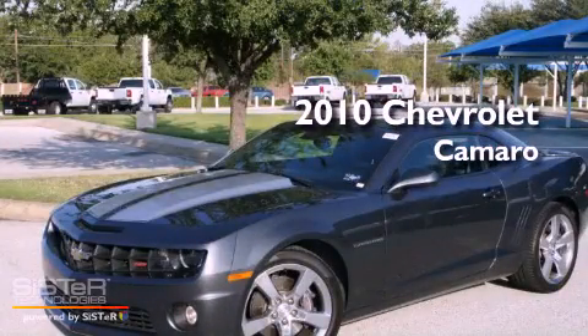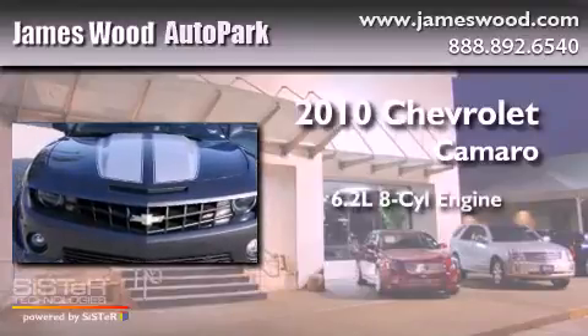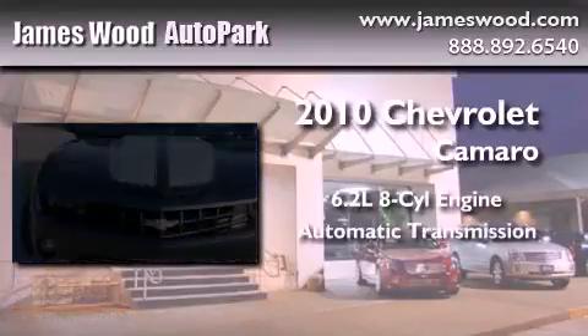This is a certified pre-owned 2010 Chevrolet Camaro. It has a 6.2-liter 8-cylinder engine and an automatic transmission.